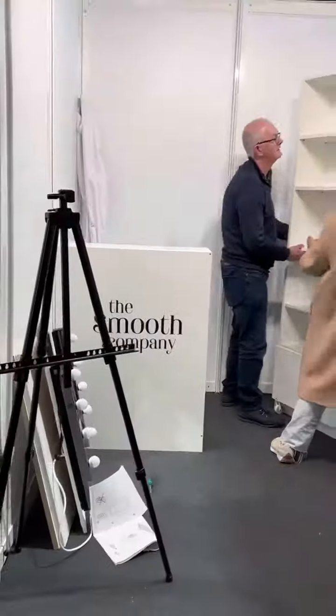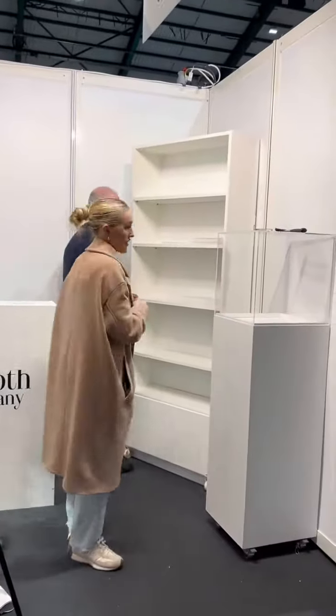Then we began to set up our IKEA unit and we realised we needed tools, so we had to call our dad. Thank God he came, because we'd still be trying to put it up now if he wasn't there to help us.